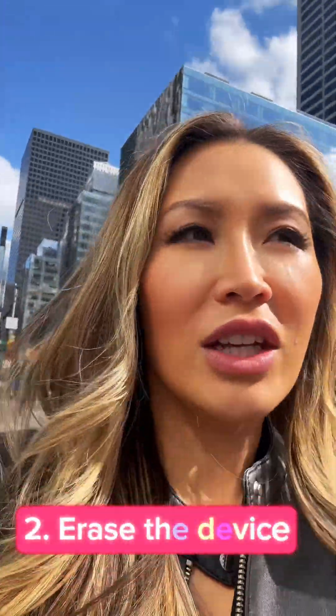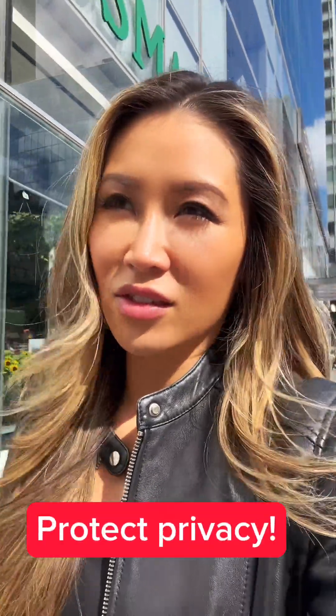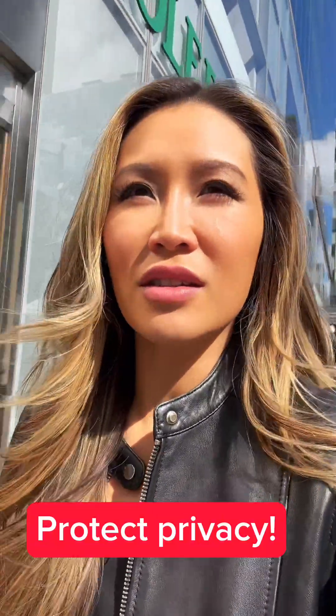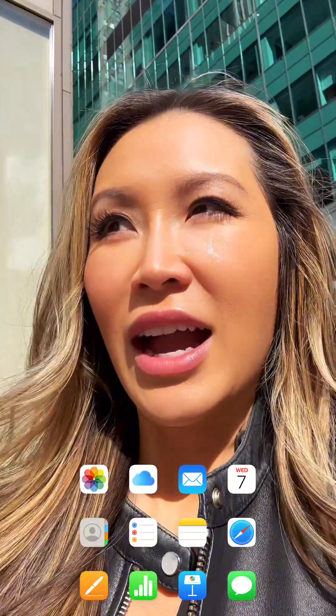The next thing you need to do, once you realize your iPhone is stolen, is erase that device. Don't forget — they have access to all your documents, all your iCloud photos, and conversations, so there are major privacy issues. You need to cancel this device off your iCloud so it has no access to your Apple Pay, credit cards, data, contacts, conversations, photos, iCloud access, or passwords.